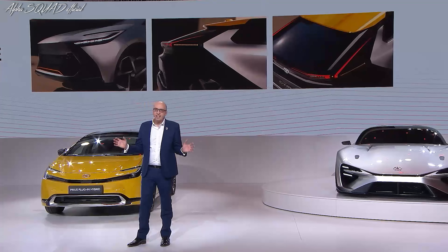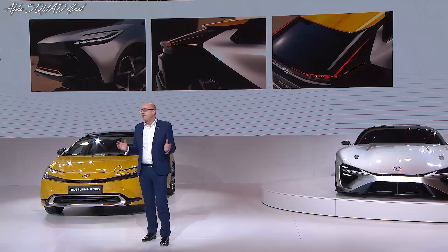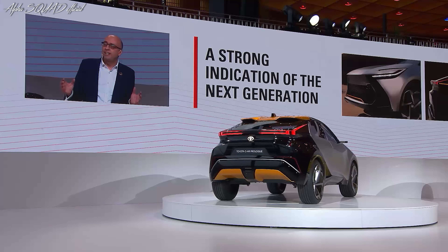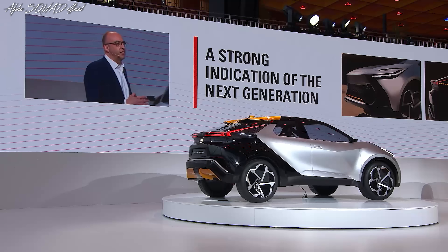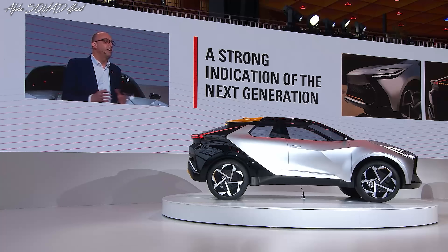Prologue, as I'm sure you know, is typically an indication of what's to come next. And that's exactly what we want to convey with this model. Just like the Aigo Cross Prologue from last year, the CHR Prologue model gives you a strong indication of how the next generation CHR will look. And as I suggested earlier, we're ready to confirm that the new CHR will come with a plug-in hybrid variant with a battery pack assembled here in Europe.